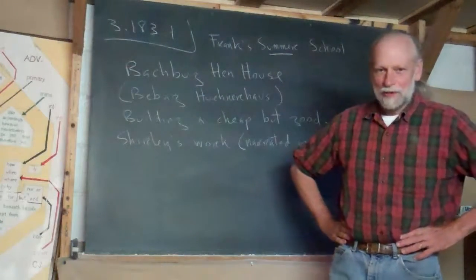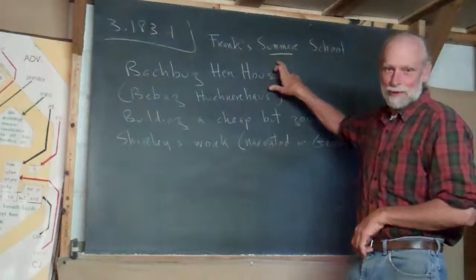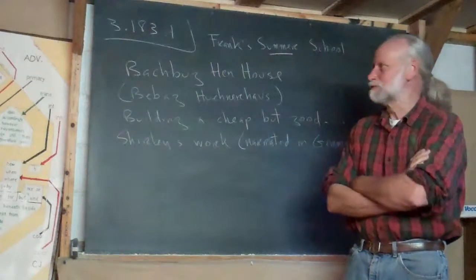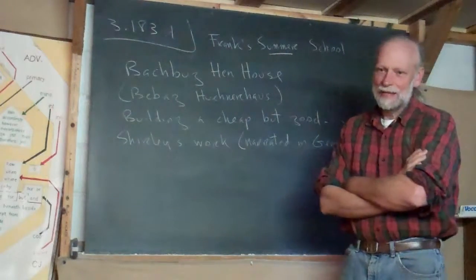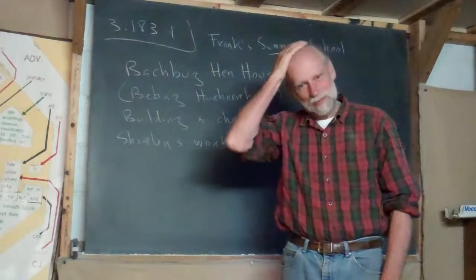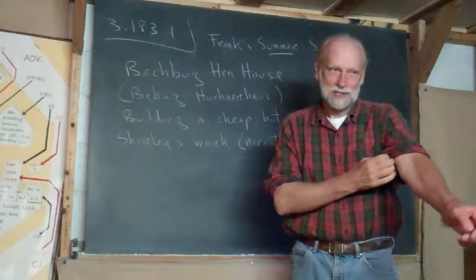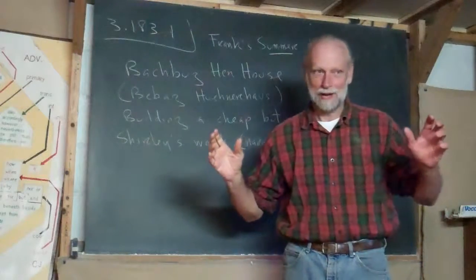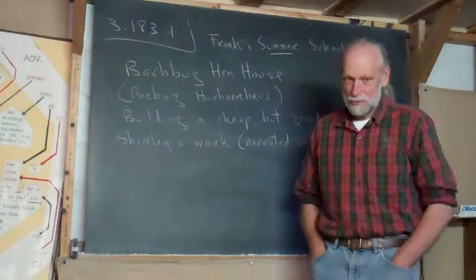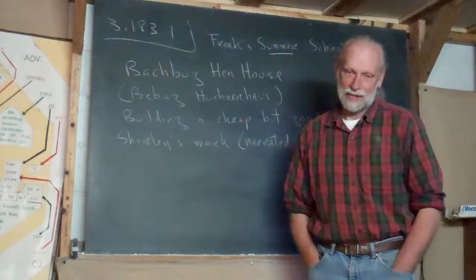Hello, and welcome to Frank's Summer School. We're beyond 180 days. This is in the summer of 2014. Summers are wild. I understand why they don't even try — at least in the United States, they don't try to have school in summer. There's so much to do and so much going on, and that's the case here on the farm.